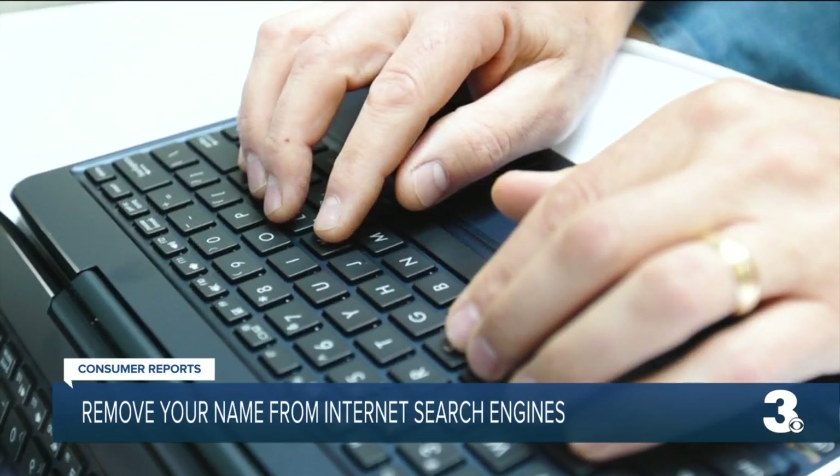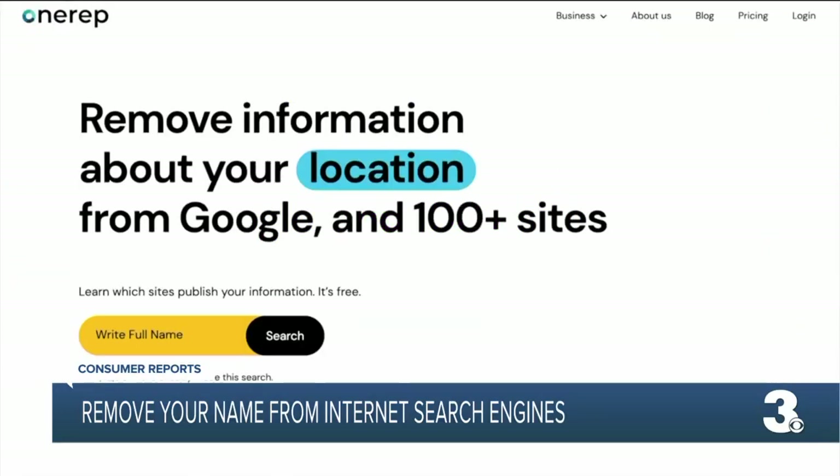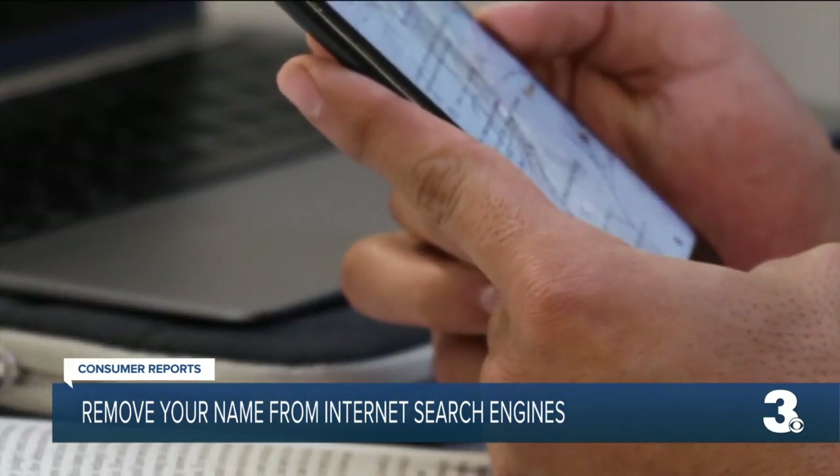If you'd rather let someone else do the work, Consumer Reports says sites like DeleteMe, Canary, or OneRep charge around $100 a year to remove your info from a number of sites. This is Marcy Whalen: "Wouldn't it be cool if that were just the rule — that they couldn't profit off of your personal information? That you didn't have to do all this work?" Anyway, rant over.